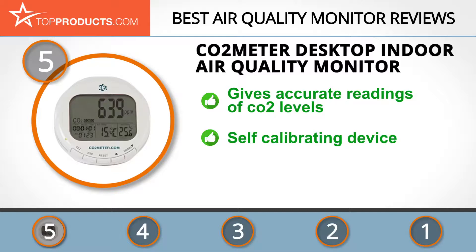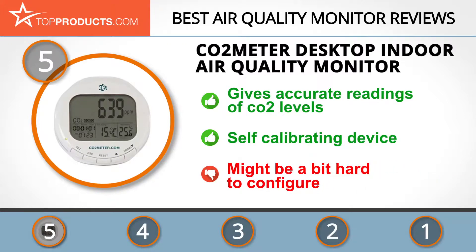It's self-calibrating and reveals if other devices in your house, such as heating or ventilation, work properly. It can also be used in greenhouses. As a downside, some customers consider it a bit hard to configure, but if you read the instructions carefully there shouldn't be any problems.